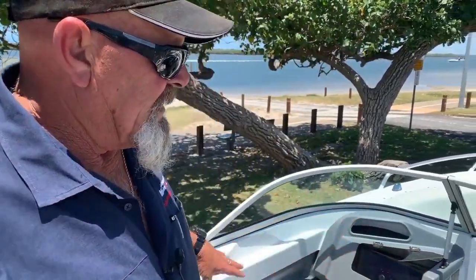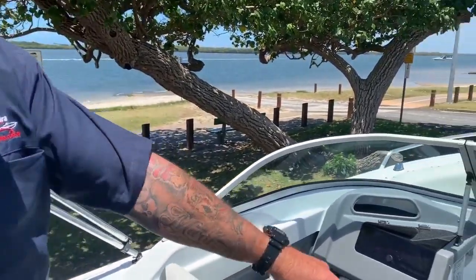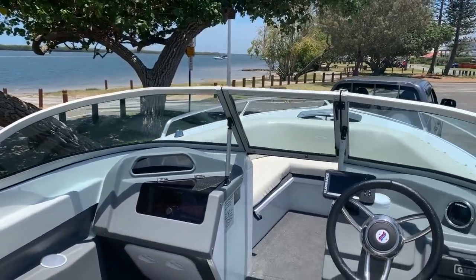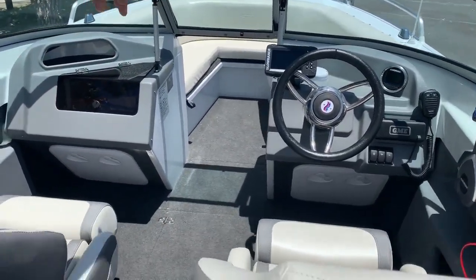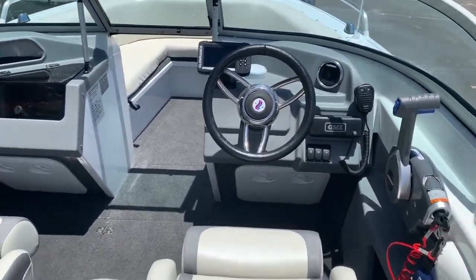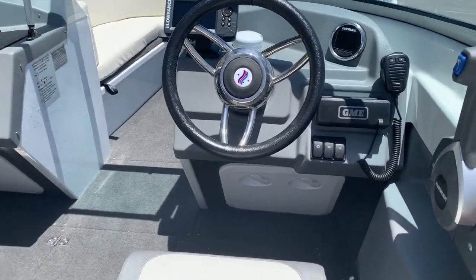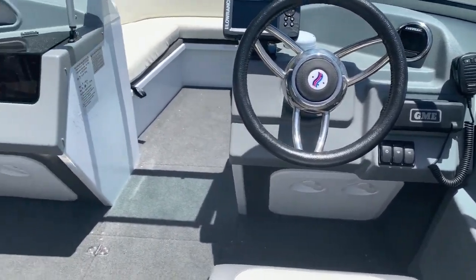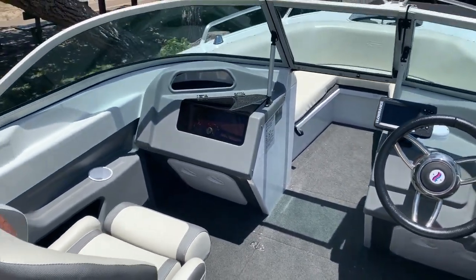Another little thing while we're inside the boat - this has been a production change. These hatches in both sides of the hull, which used to be inside the bulkhead in here, have now been moved to the front. This enables having a bigger hatch, and a hatch that you can actually fit a life jacket in.